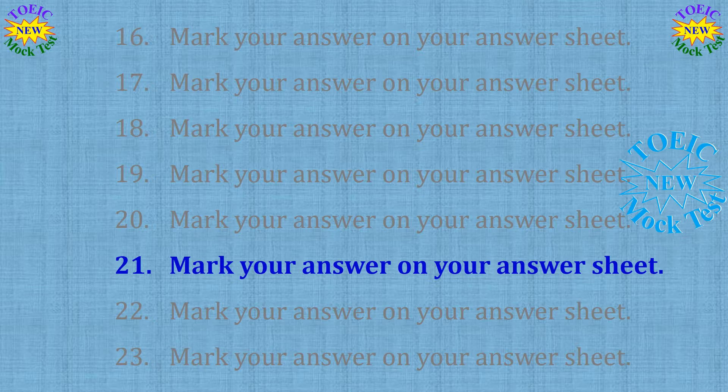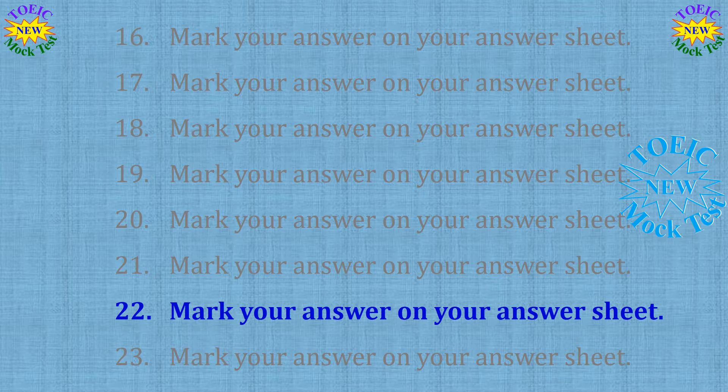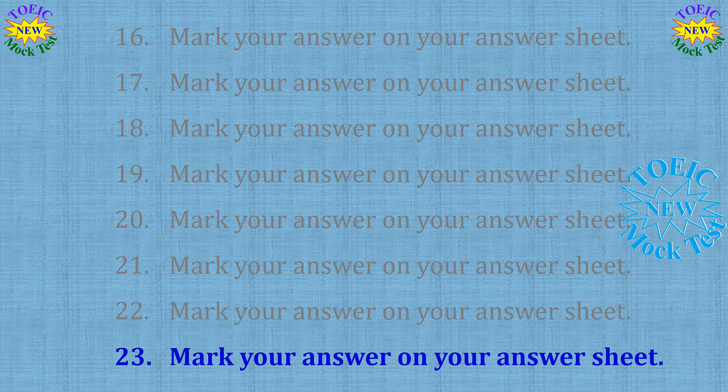Number 21: Does your restaurant deliver? A: The taco lunch special, please. B: Only for orders of $20 or more. C: We are open 24 hours a day. Number 22: Which form should I fill out to renew my driver's license? A: Some great deals on used cars. B: Turn left at the intersection. C: This one here. Number 23: Could you help me exchange this toaster for a new one? A: Yes, our stock values have risen surprisingly quickly. B: The customer service desk is next to the entrance. C: Sure, I would love some toast.